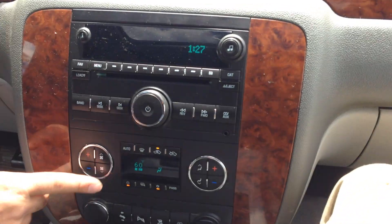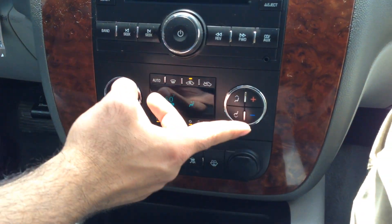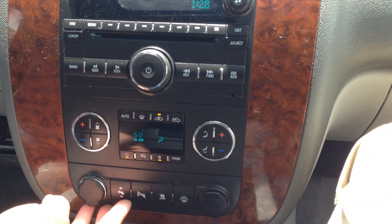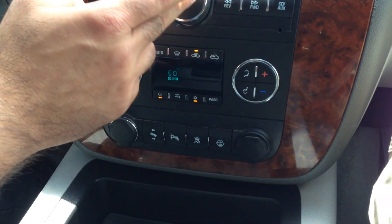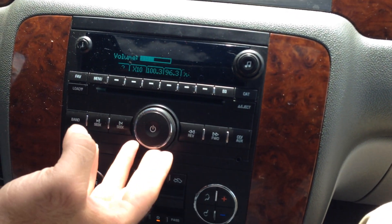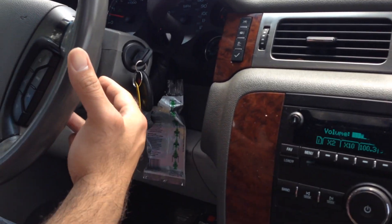Automatic climate control. Take a look — even the buttons aren't worn out; typically these wear out. This is for the passenger, here's for the driver. You have adjustable foot pedals and automatic windshield wipers. Back-lit CD player with Bose audio, iPod connection, steering audio controls to raise and lower the volume.